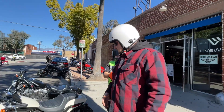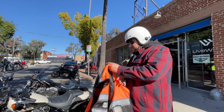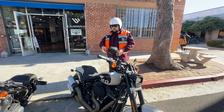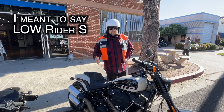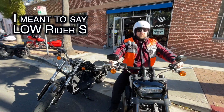I came here to try the 2022 Fat Bob. Harley has so many bikes, you've got to try to understand the difference between them. I already sat on this one, and to me, to my body type — I'm a big guy — it's a lot more comfortable than the Sportster S that I rode a few days ago. This thing feels a lot more comfortable.